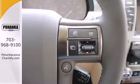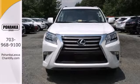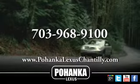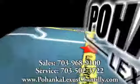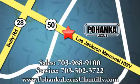Be ready for your next road trip in this GX 460. Call us now for more information on this vehicle or visit today. We're conveniently located at 13909 Lee Jackson Memorial Highway in Chantilly.